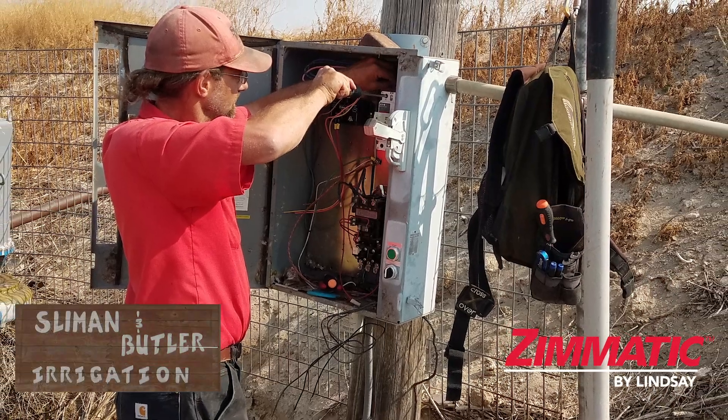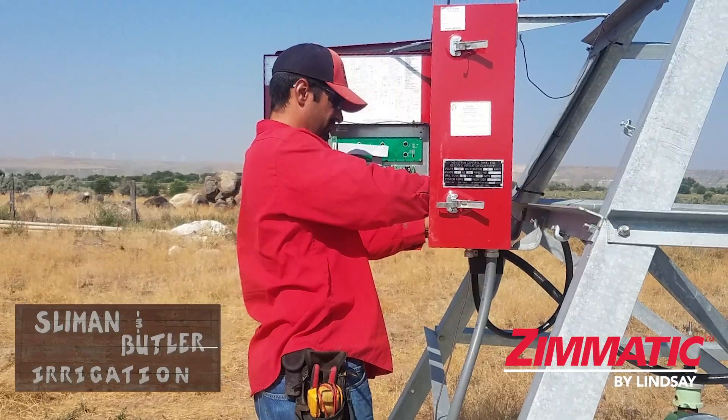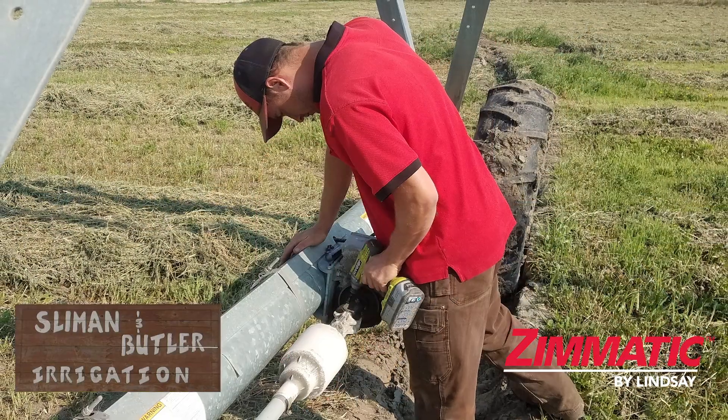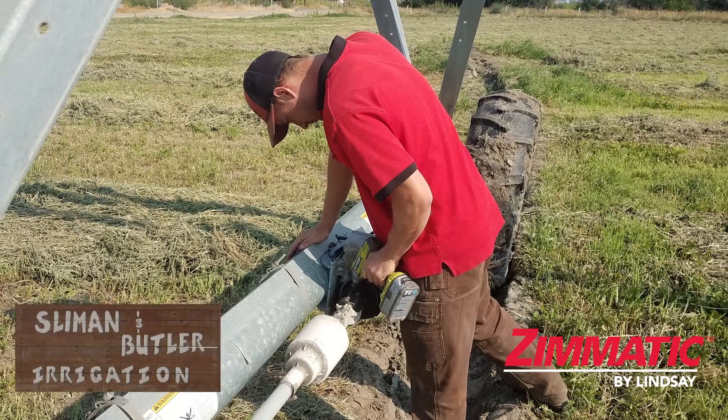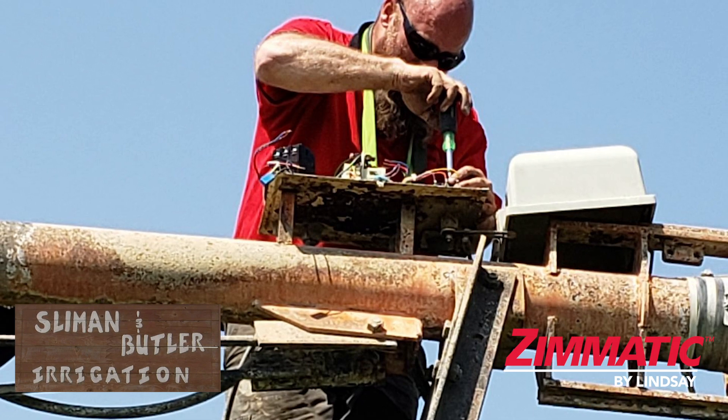At Sliman & Butler, our licensed service technicians are Zomatic trained — specialty irrigation electricians with years of experience and training to get you up and running when it really matters. We service not only Zomatic pivots, but all brands and types of equipment.